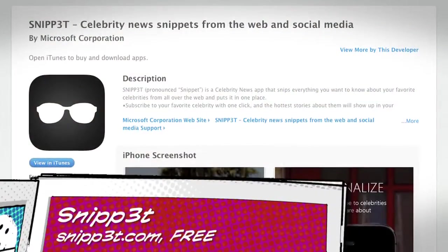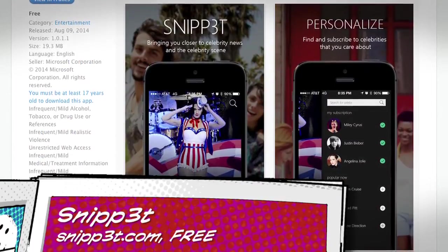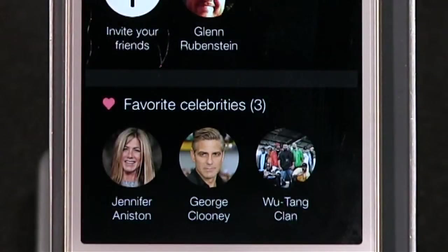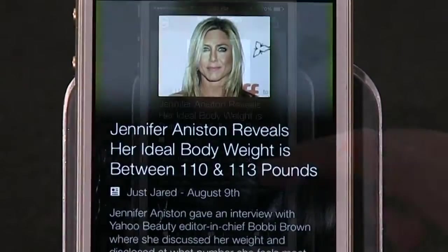Number three: when you think of Microsoft, what comes to mind? Windows? Xbox? It's kind of strange that this is the company that made an iPhone app designed to help regular folk like you and me track the social media goings-on of our favorite celebrities and articles about them. I tried it anyway. I told Snippet — spelled with a three instead of an E — that my favorite celebrities were Jennifer Aniston, George Clooney, and the Wu-Tang Clan. Now I have a barrage of articles about Jennifer Aniston's recent weight gain.